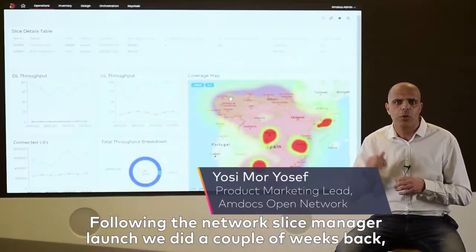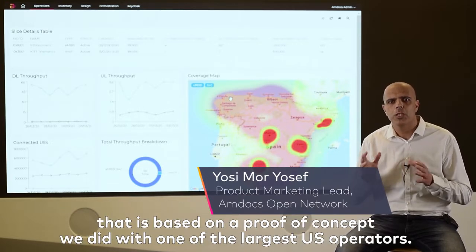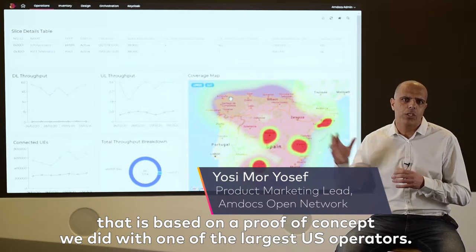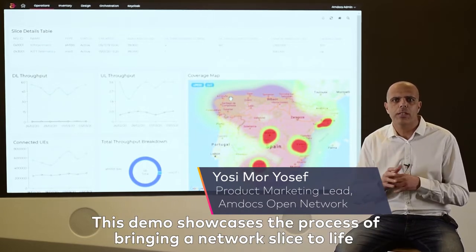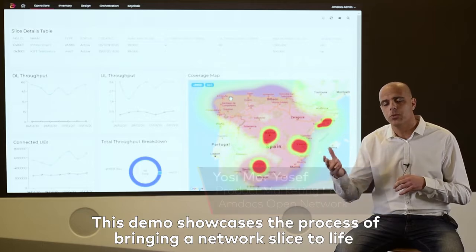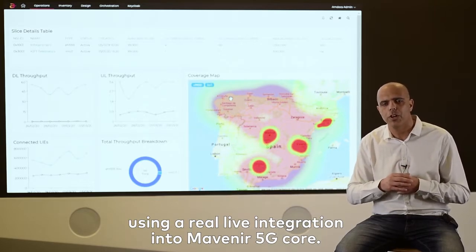As part of the Network Slice Manager launch we did a couple of weeks back, we also brought into the market a new demo — a new demonstration — that is based on a proof of concept we did with one of the largest US operators. This demo showcased the process of bringing Network Slice to life using a real integration, a live integration into Mavenire 5G core.